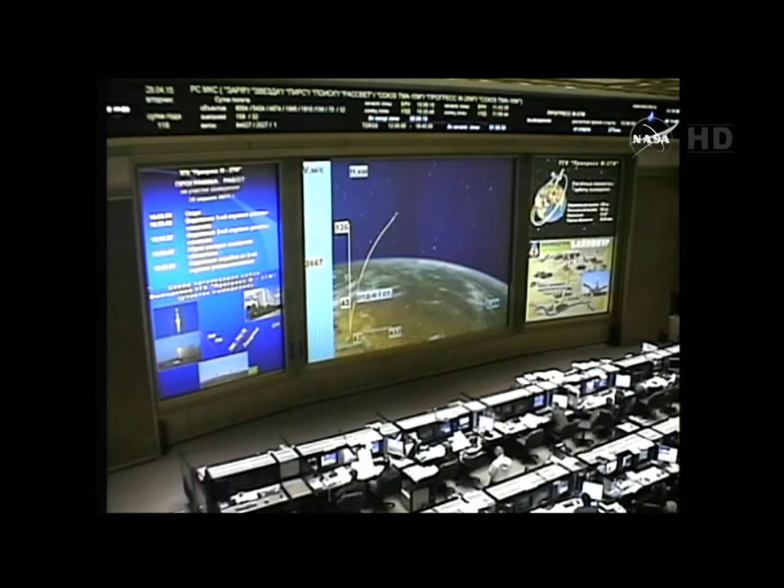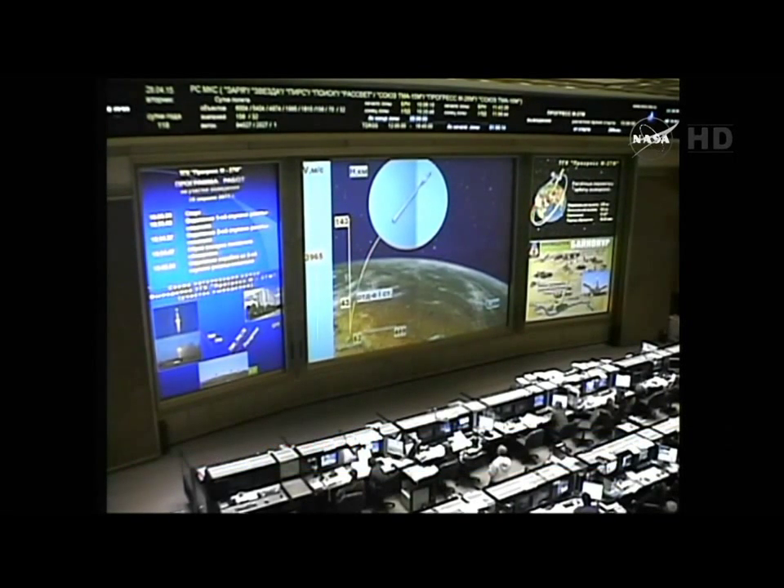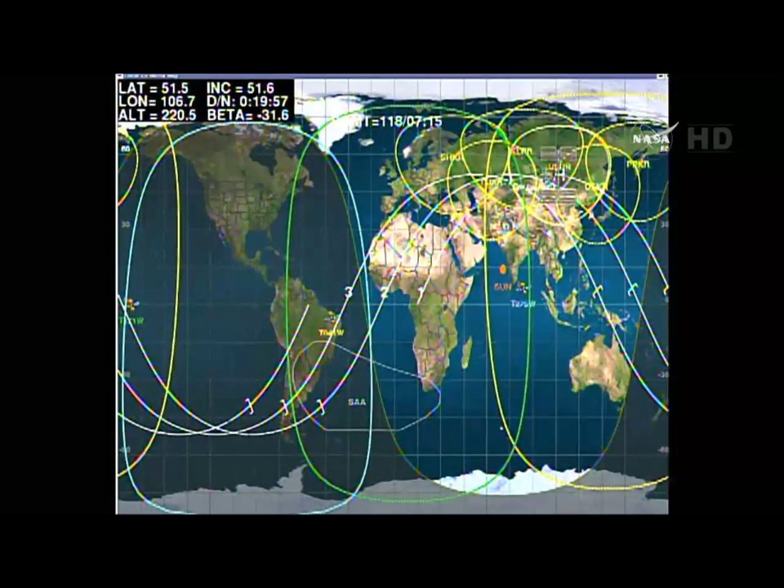All control system parameters are reported to be operating normally on the Soyuz booster's second stage as we stand by for second stage shutdown and separation. Second stage separation confirmed. The Soyuz booster now 104 miles in altitude, 179 miles downrange from the Baikonur Cosmodrome. At the time of launch, the International Space Station was flying 257 statute miles over northeastern Kazakhstan near the Russian border, having passed directly over the launch site some two and a half minutes before liftoff.